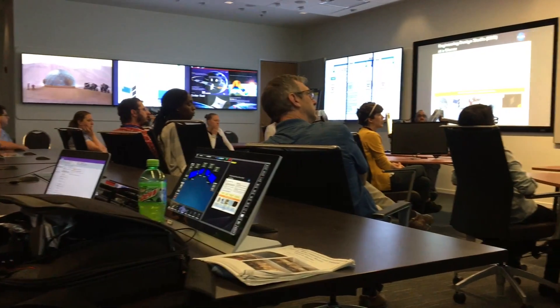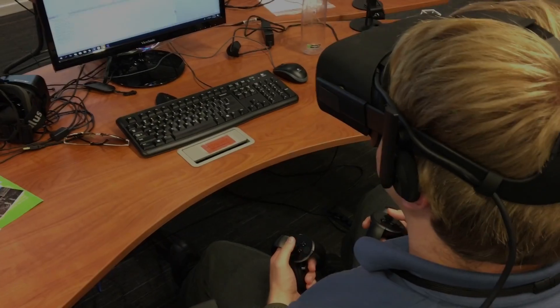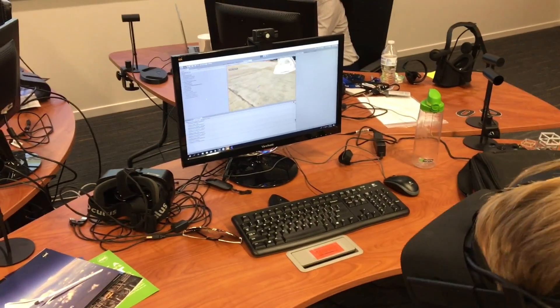EDS offers a transformative way for NASA engineers to work together in a single space, using their research and calculations to create a design.